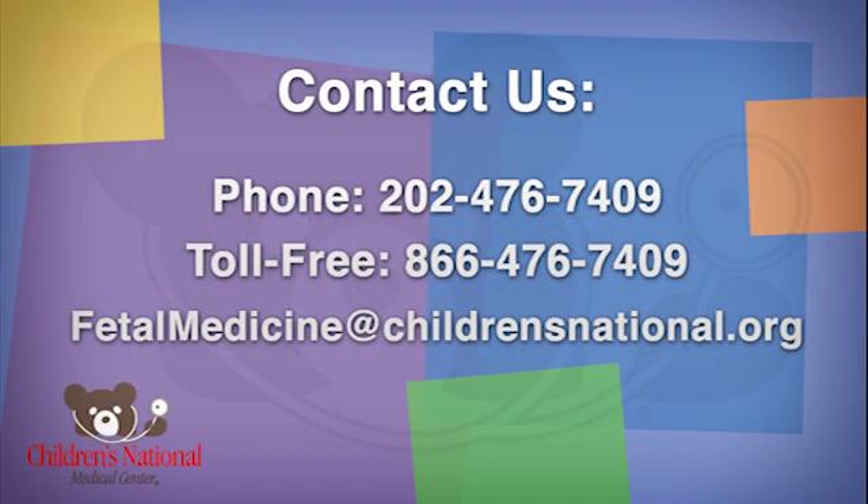Please review the other videos on this site, and contact us if you have any questions about what to expect during your visit, or for additional information.